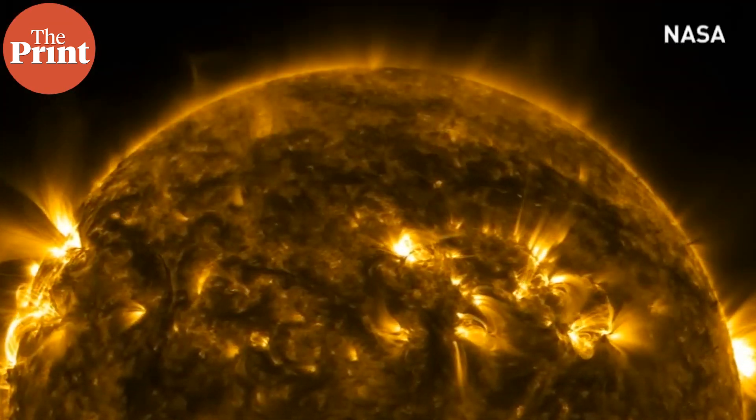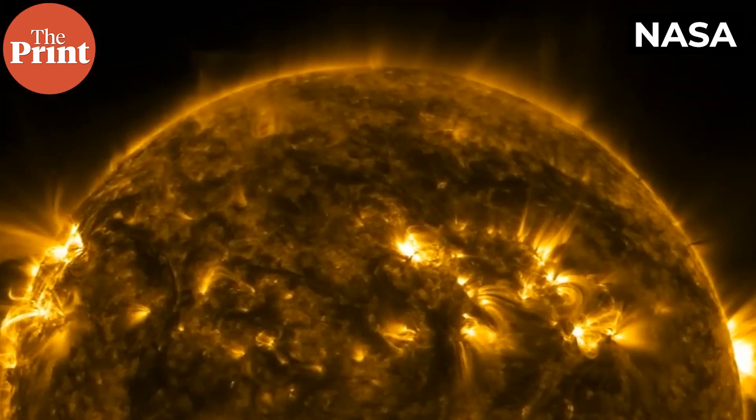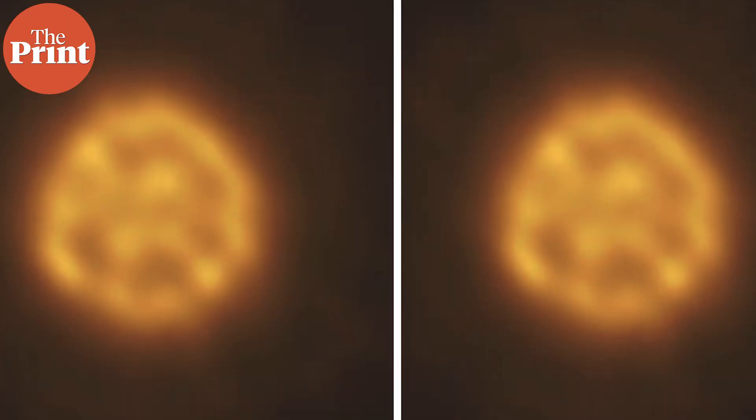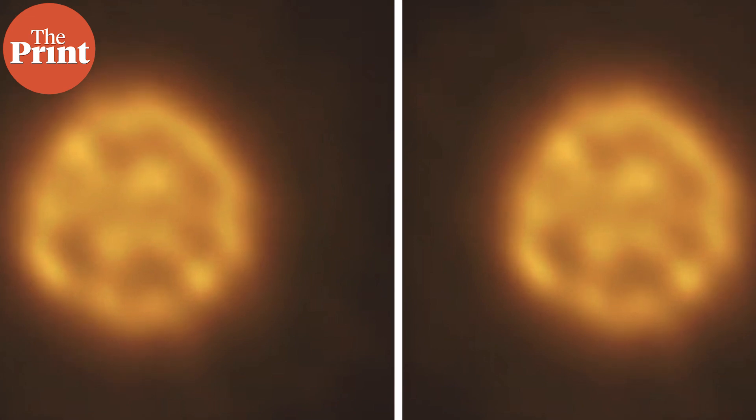On our sun, the convection cells — large lumps of hot material carrying energy from the core — disperse within minutes because the heat runs out as it spreads across the sun's body. But on R Doradus, the astronomers noted that these convection cells were each about 100 million kilometers wide and persisted for about a month in the star, so they could be observed and studied for days from Earth. This helped the team with their objective of understanding what happens to stars like our sun as they age and reach the end of their lifetimes.